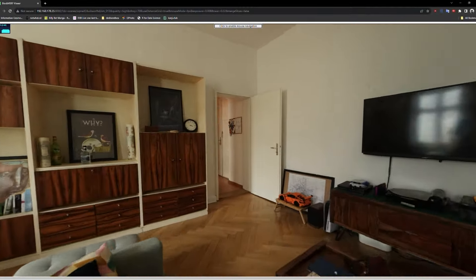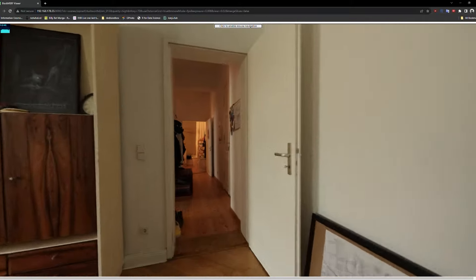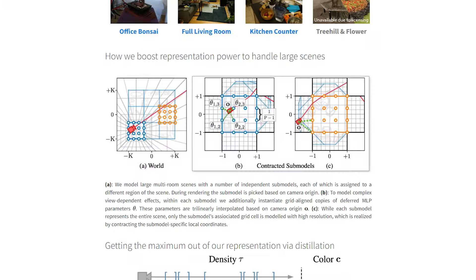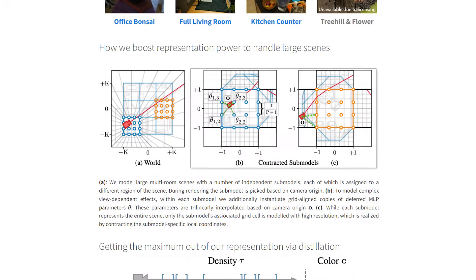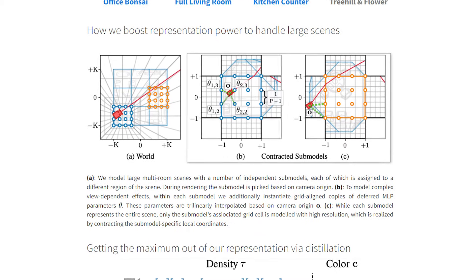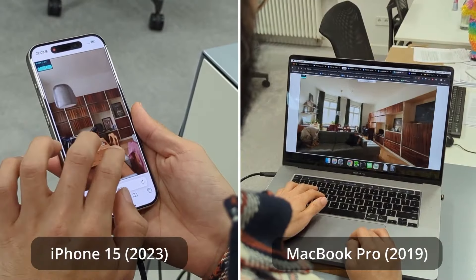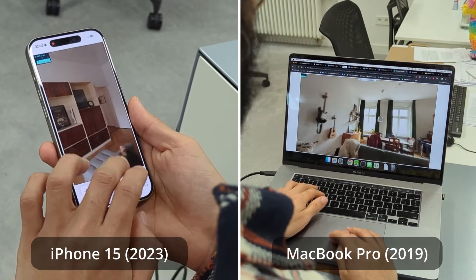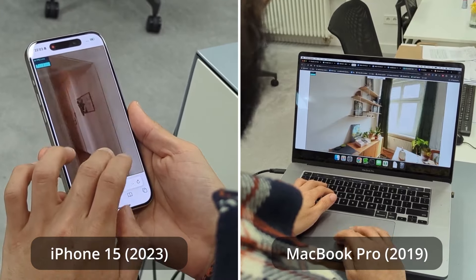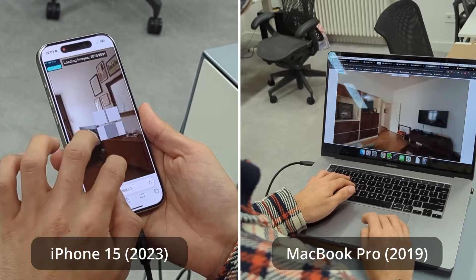So how does Smurf achieve such incredible real-time performance? Well, the researchers devised some very clever solutions. Firstly, Smurf divides up larger spaces into separate regions or sub-models. Each region contains its own highly optimized neural radiance field representation. Smurf then intelligently streams in only the sub-model for wherever you're looking, rather than trying to load the entire massive scene at once. This avoids overtaxing your device.